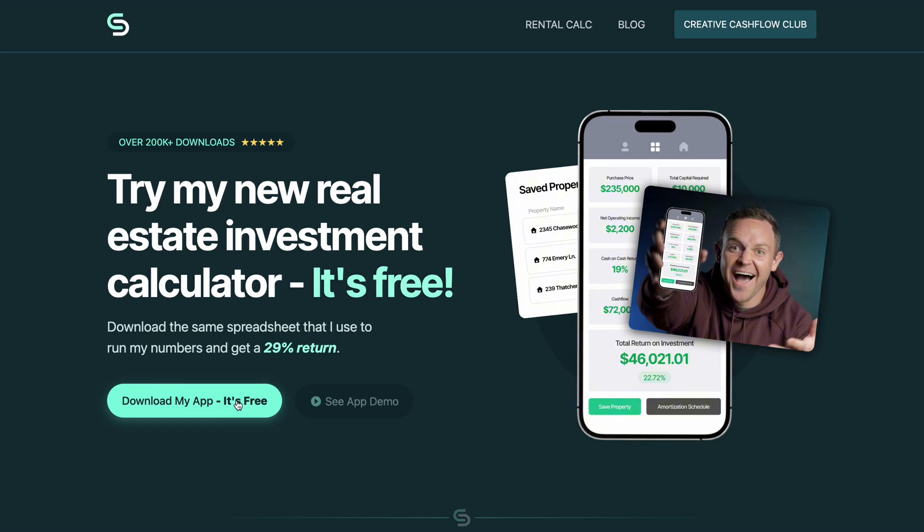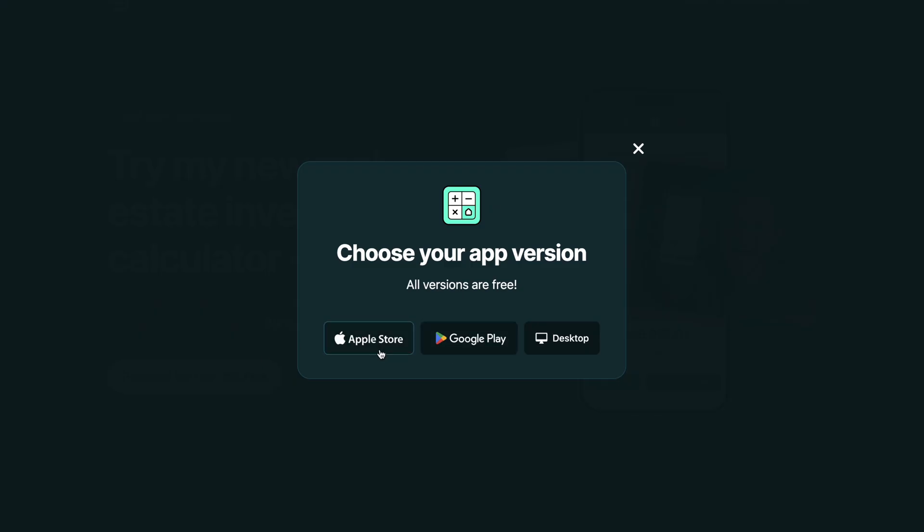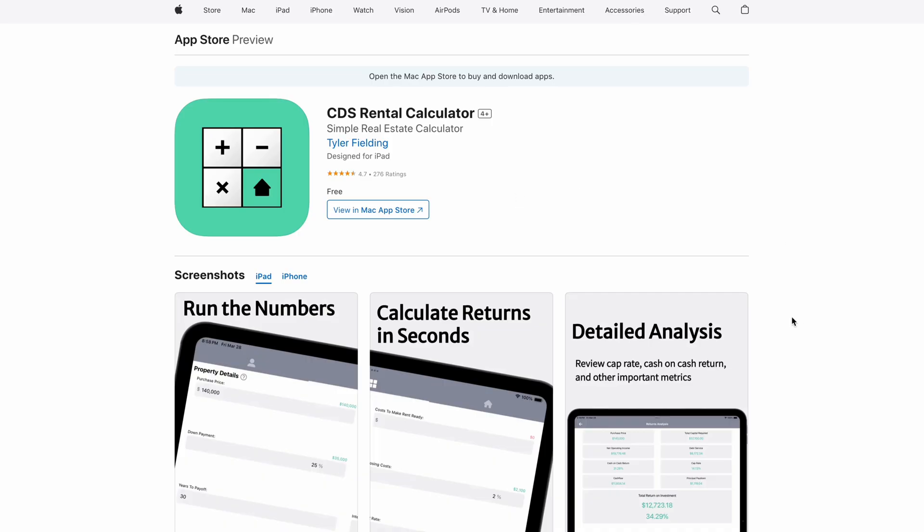My favorite part of this entire homepage is the app pop-up. When you click the main call to action, you get this little pop-up which allows you to choose the different versions of the app. I felt like this was the cleanest way to get people to the right place.